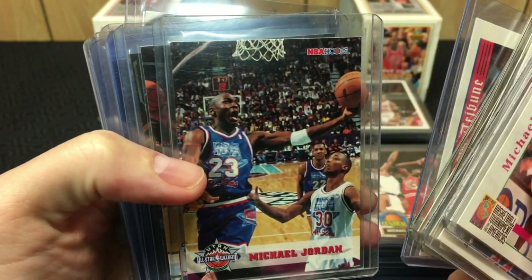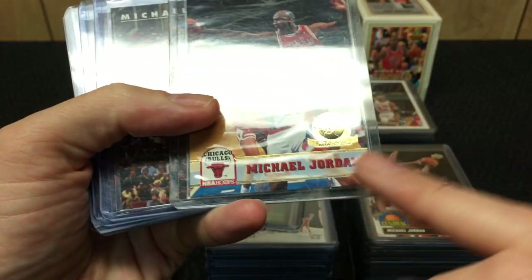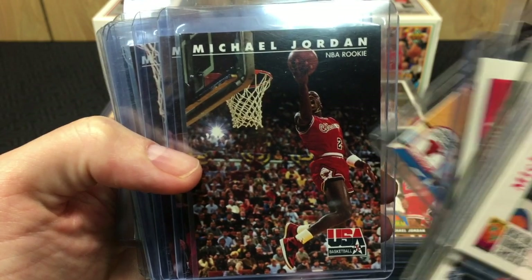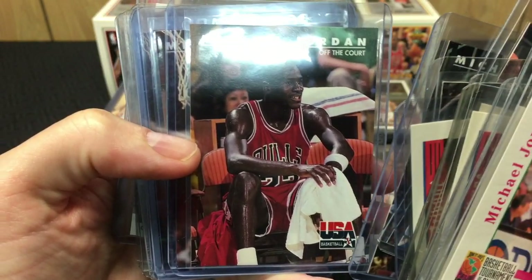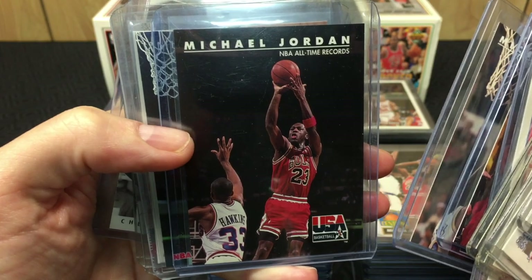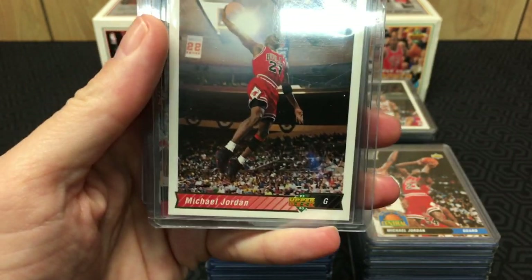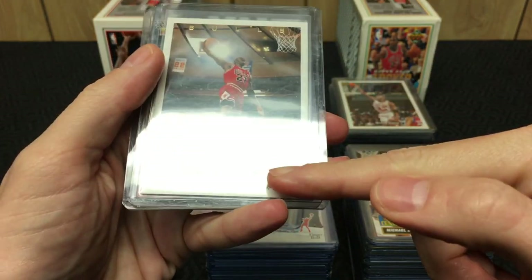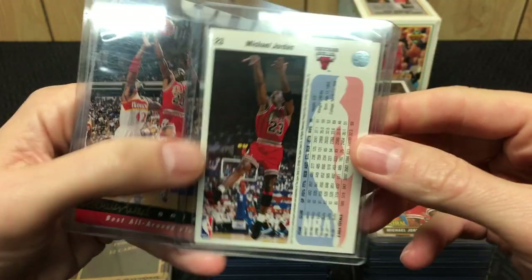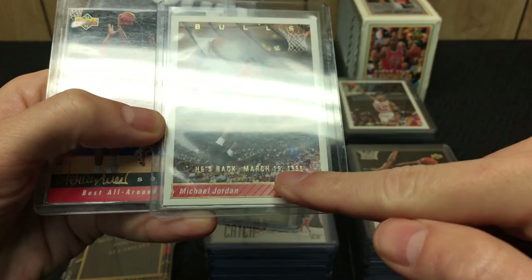Just tons of doubles and triples but it's Jordan so I'm not going to complain. Got an All-Star Jordan, one of the fifth anniversary versions, love these Jordan throwbacks with the gold chain. Oh, look at baby Jordan with the hair — Team USA. And we got another Supreme Court Michael Jordan. Now we are getting into the 'He's Back' cards — these are identical to the original cards but they were printed in a preceding year, basically reprinted with a gold stamp that says 'He's Back.'